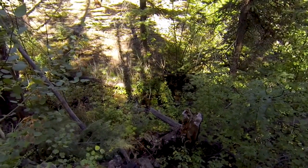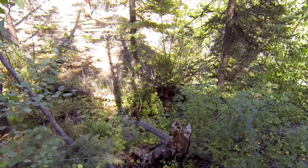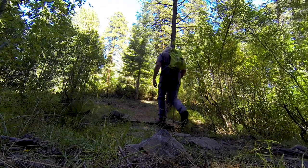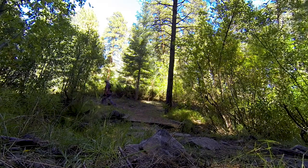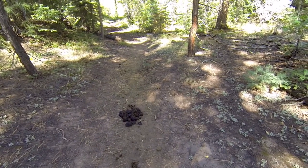This is the first sight of Elbert Creek. This is also a popular equestrian trail.